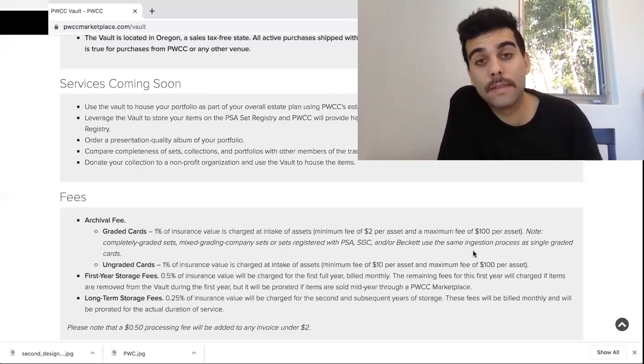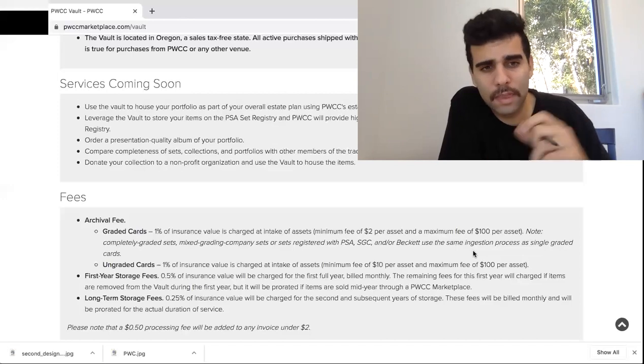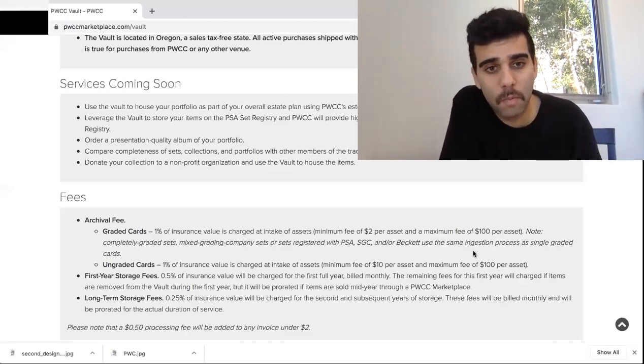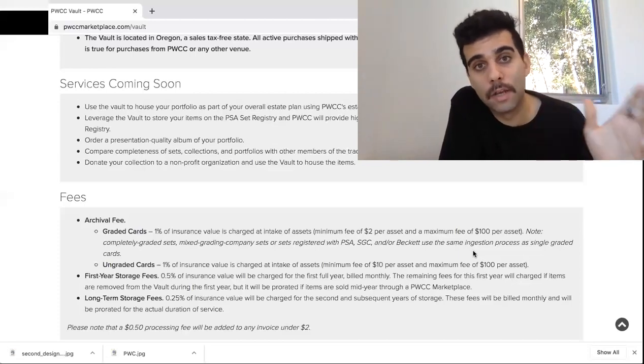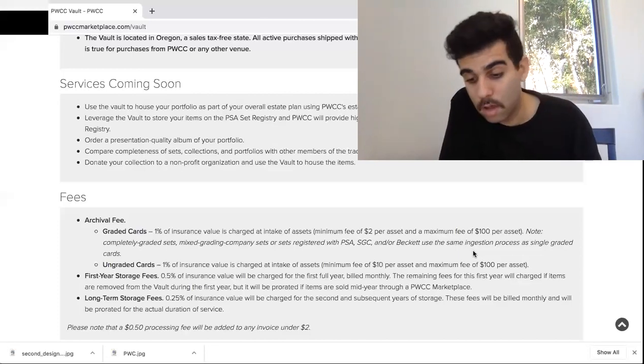I've used it — it was my first time using it and everything worked out great. For ungraded cards, it's 1% of the insurance value charged. Then first-year storage is 0.5% of the insurance value. Long-term storage is 0.25% of the insurance value, charged for the second and subsequent years of storage. So even if you kept it for multiple years, you're still going to be paying way below sales tax value. If you're making that big purchase, just send it to them, pay the 1%, then pay the fee to get it shipped to you, and you're going to be saving a ton of money on sales tax.